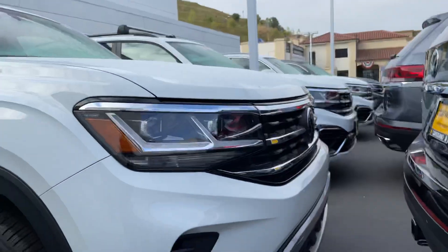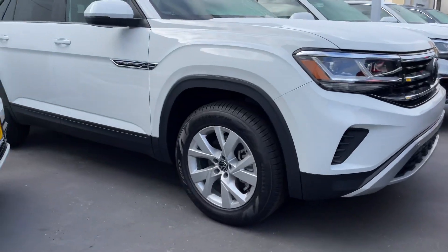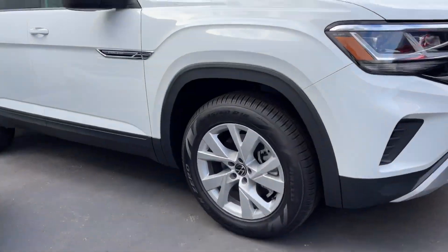Good morning JC, it's Niles Opshire here at Capistrano Volkswagen. I'm here in front of a stunning pure white Atlas Cross Sport. It is the S edition.